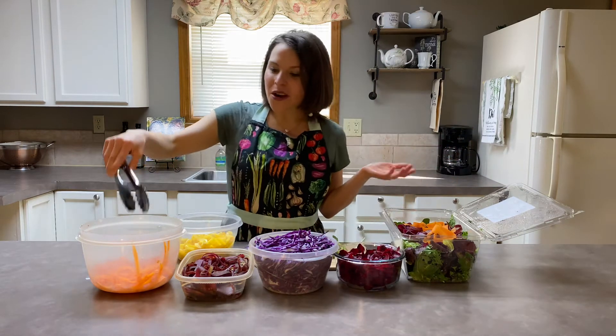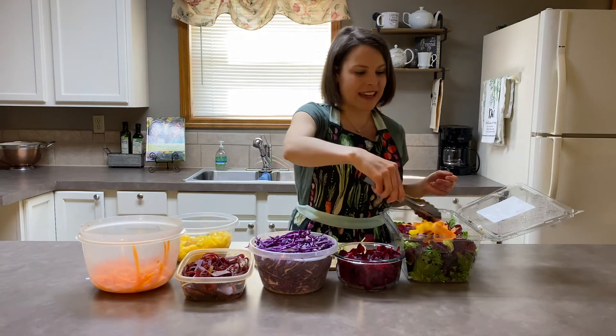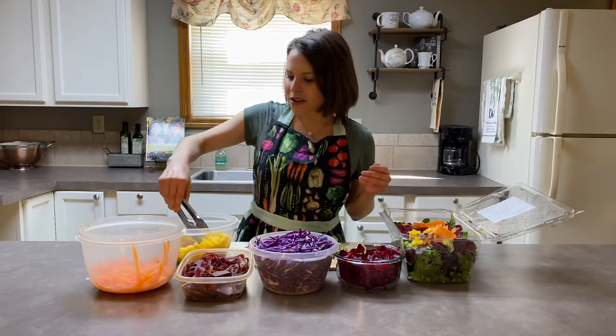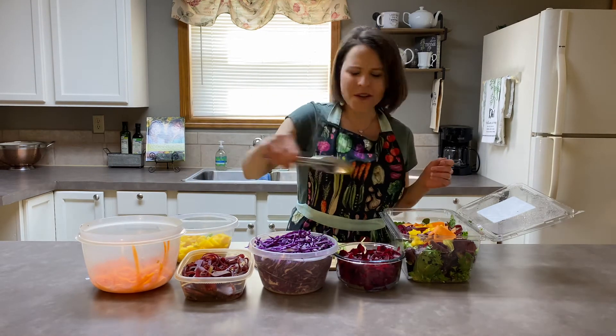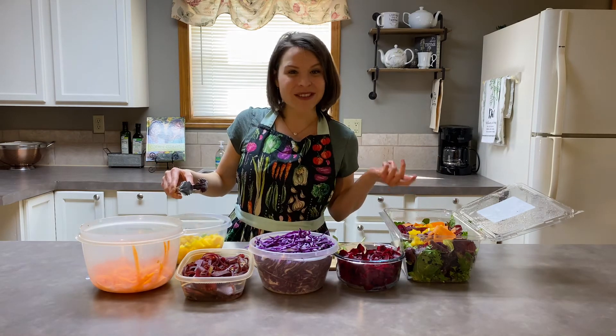Then we have orange. Orange and yellow foods are known to have benefit for eyesight, and so we just love to sprinkle those in. Aren't they just so beautiful? And then of course the yellow bell pepper has great vitamin C in it, which is fantastic.